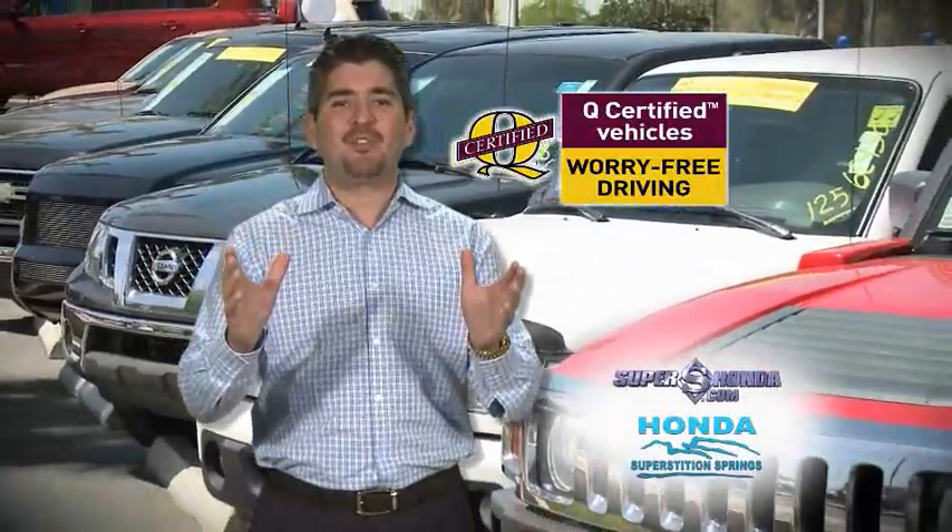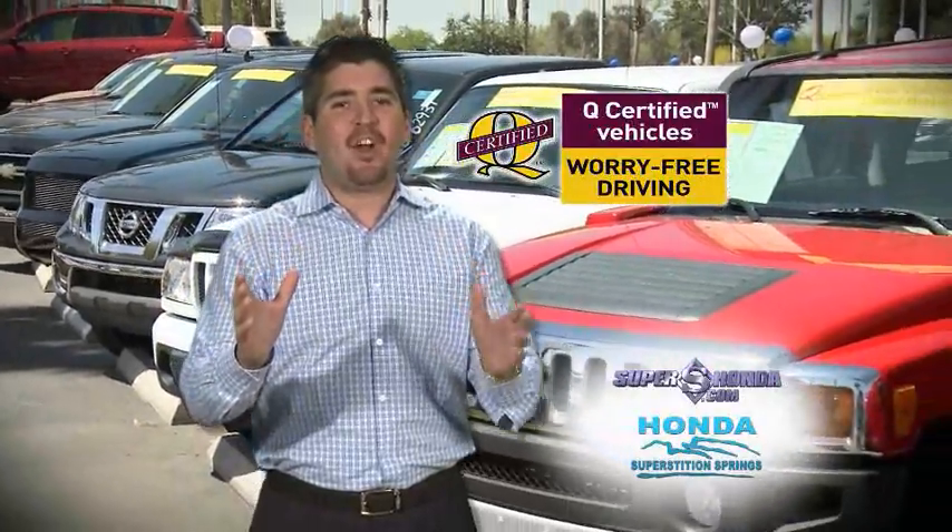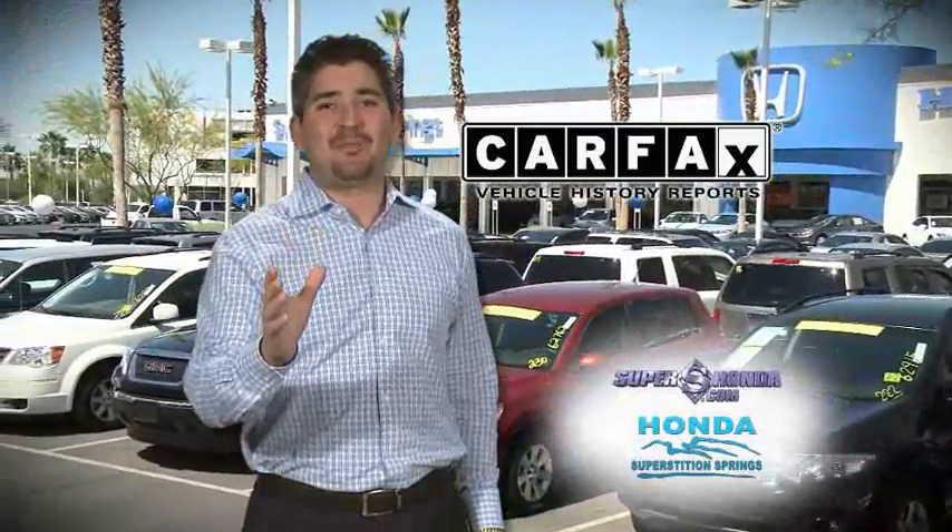Not just any vehicle can be Q-certified. These vehicles must pass our 110-point inspection and come with a personalized brochure, a pedigree of excellence, and all vehicles include a free Carfax report — only at Honda Superstition Springs.